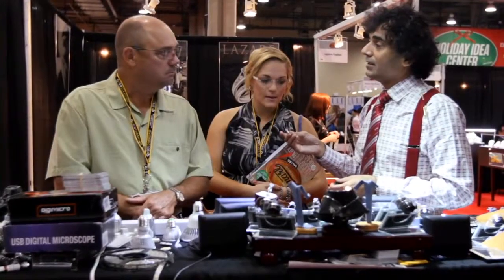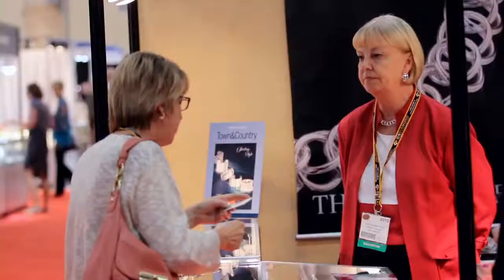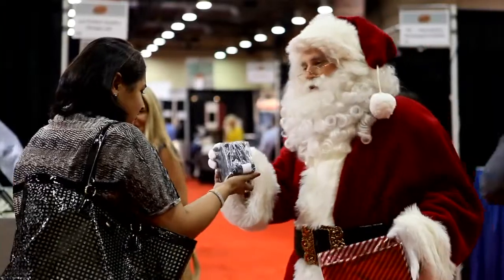We've designed the Smart Show Dallas to be the ultimate holiday resource for jewelers. It's a place to come and get fresh ideas for selling more in your store and to stock up on products for the upcoming holiday season.